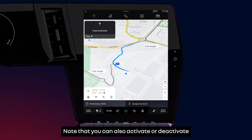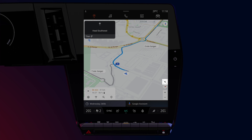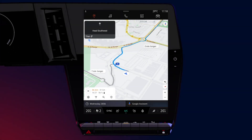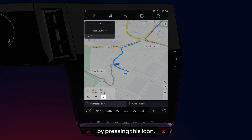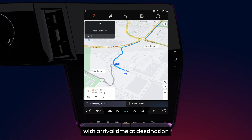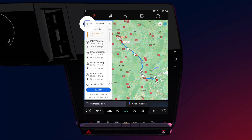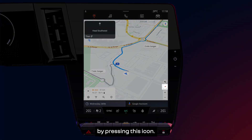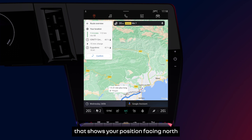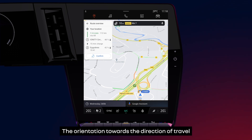Note that you can also activate or deactivate the guidance sound directly from the navigation screen by pressing this icon. To display other route options press here. You can add a stage to a point of interest by pressing this icon. To display a full view of the journey with arrival time at destination and expected charging times press here. You can choose between different view modes of the route, including a view mode that shows your position facing north or on three-dimensional terrain. The orientation towards the direction of travel will then be automatic.